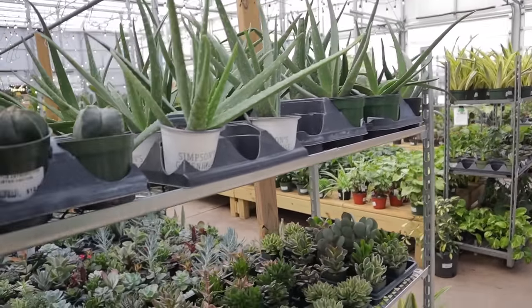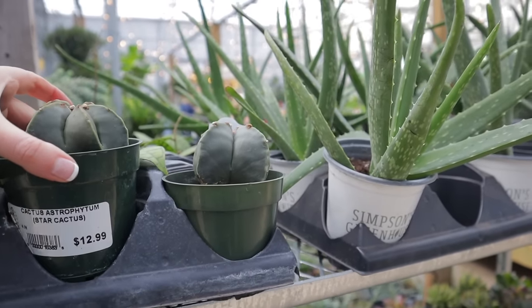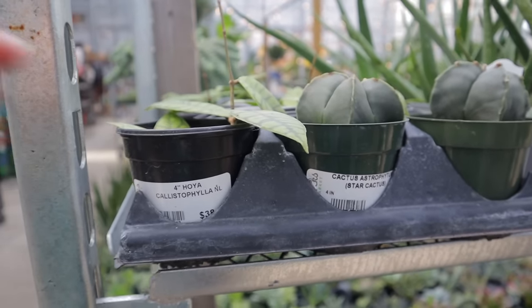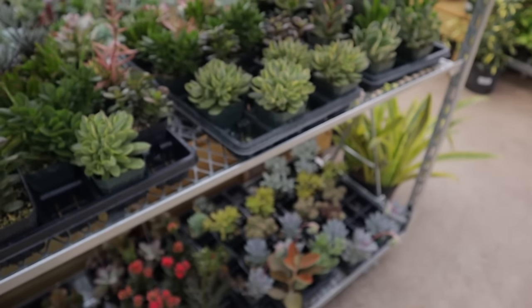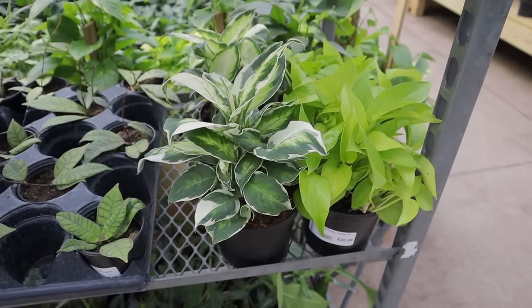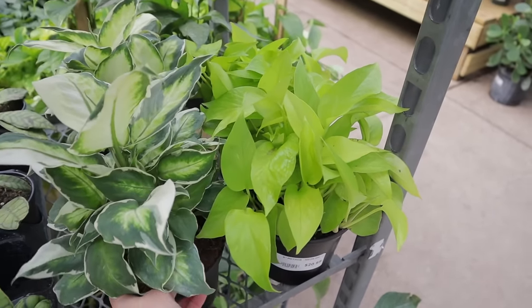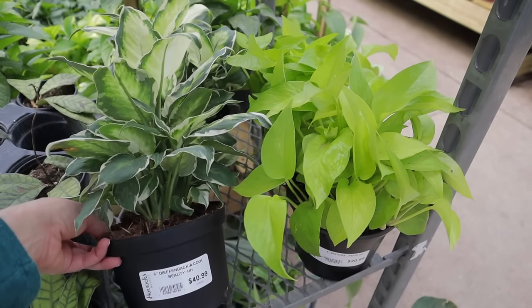Let's take a look — they have some Astrophytum, $12.99 — that's a good deal. Hoya Callistophylla, $38. Some cool succulents here. Oh my gosh, it's the variegated Dieffenbachia that I found out a long time ago that Costa Farms was going to start putting out, and it looks like they have finally released it.